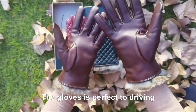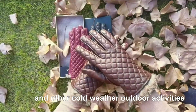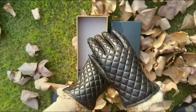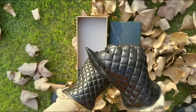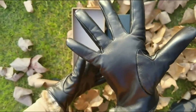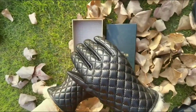The gloves are perfect for driving, and also for running, cycling, hiking, and other cold-weather outdoor activities to keep your hands warm, with a perfect fit and wool lining. These women's genuine chic skin leather gloves are the ideal choice for late autumn or cold winter weather, being extremely comfortable and keeping your hands warm without feeling bulky.